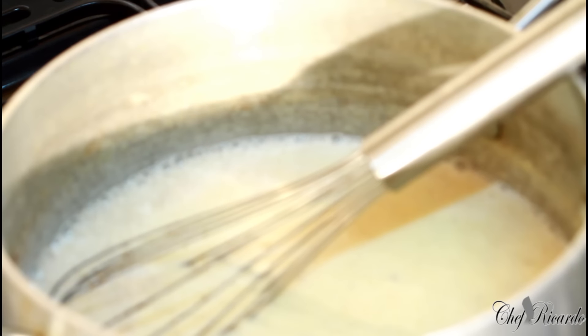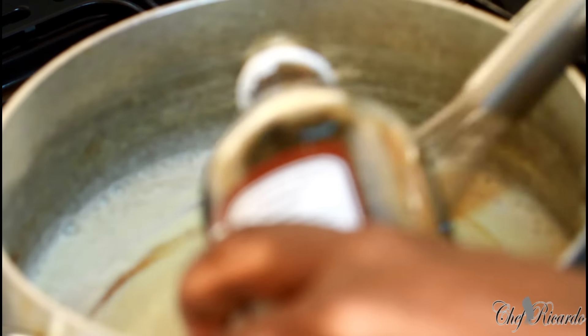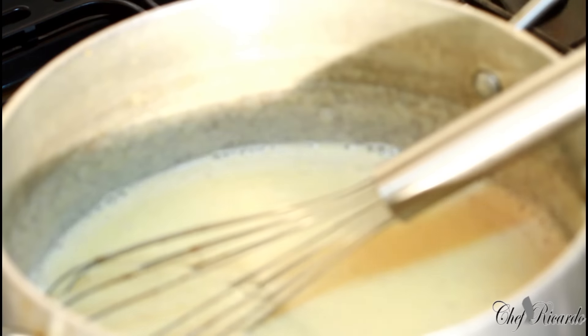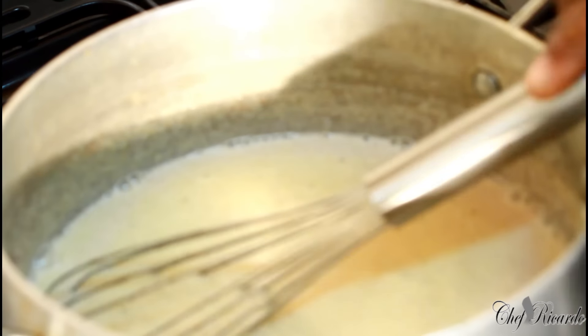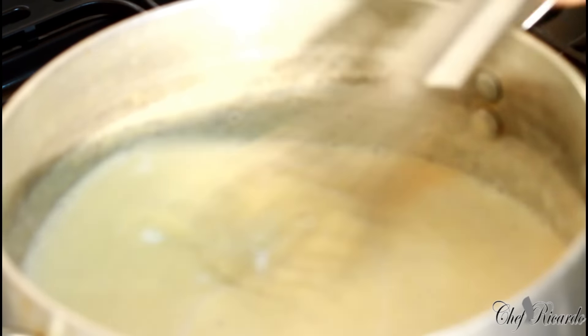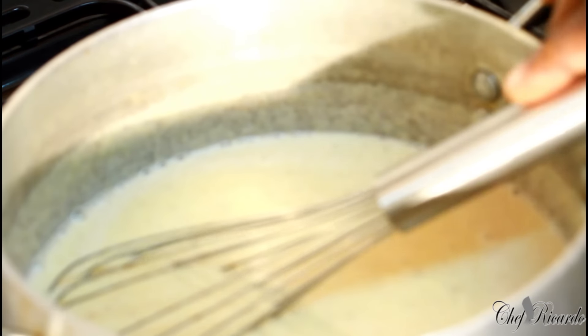You're going to get it really thick. Let's give it about three to four more minutes and you'll see exactly what I'm talking about. Then vanilla — everyone loves vanilla. Roughly about two teaspoons. Let's watch it start to boil up and get thick.